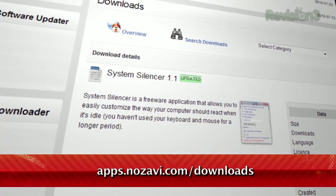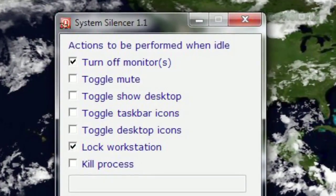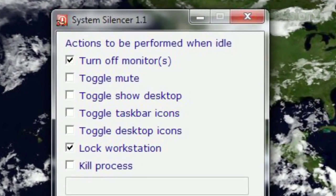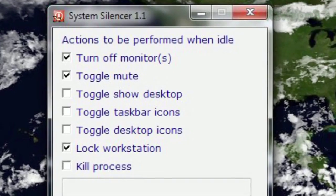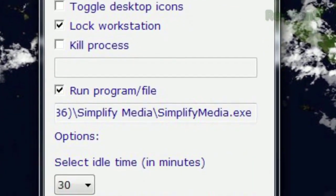It provides a list of different actions that you can trigger when your computer has been idle for a given amount of time. Want to make sure your speakers are muted when you're not at your desk? No problem. Wish you could run a program only when you're not using your computer for other tasks? Now you can. So if you can't seem to remember to lock your workstation before you leave the room, don't worry — System Silencer can do it for you.